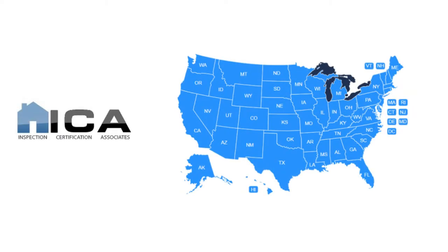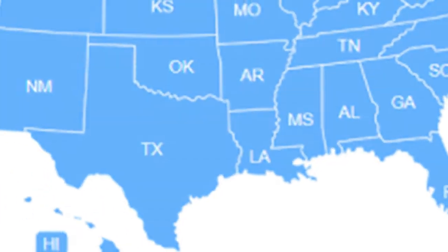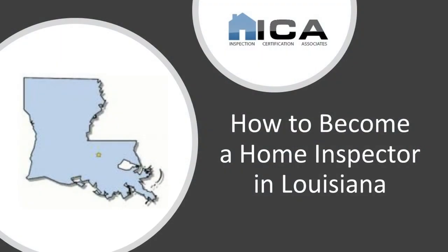Are you interested in becoming a home inspector in Louisiana? If so, you've come to the right place. Becoming a home inspector in Louisiana is a very straightforward process. There are three steps to get your Louisiana home inspection license.